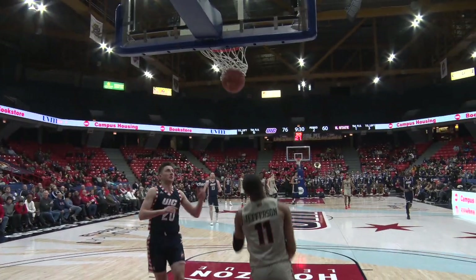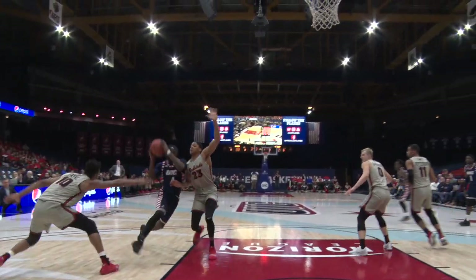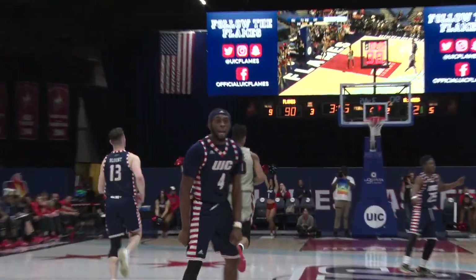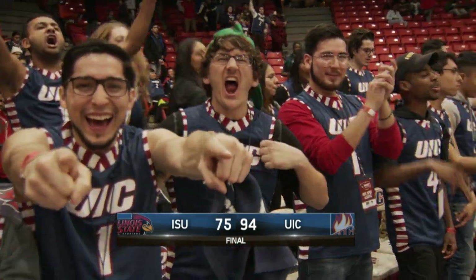Jefferson steps in, all alone — Jefferson to go. You would think ISU would be winning, but not the case tonight, and it's because of plays like that. Ferguson adding to the point total. That is a beautiful job. That is as impressive as I've seen UIC in a long time.